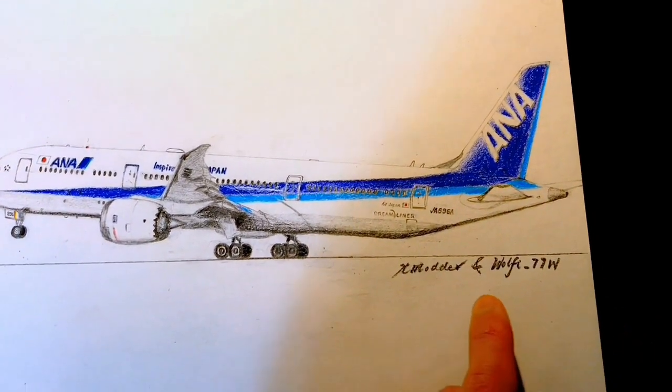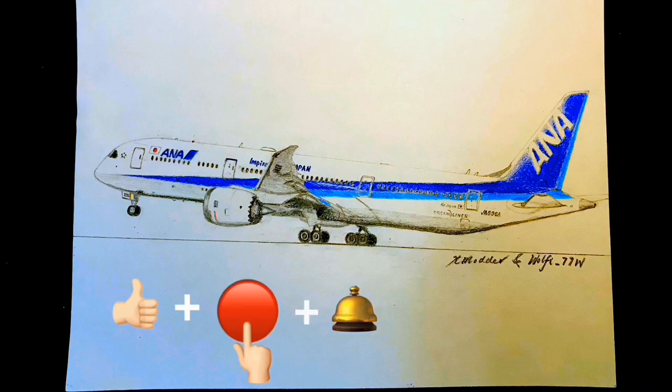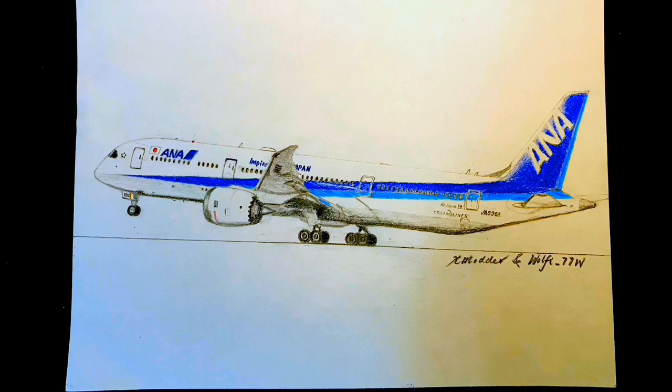This is a collaboration of me with Wolfie77W. If you like this drawing, definitely give it a thumbs up, as well as taking one second to subscribe to this channel and turn on the bell so you never miss anything in the future. Also, feel free to share this with your friends and family. And that's all for this week. As always, I'll see you guys again very soon.